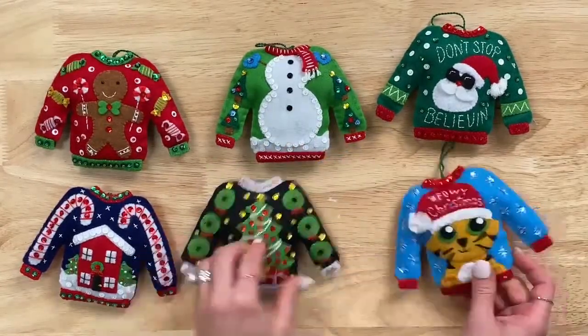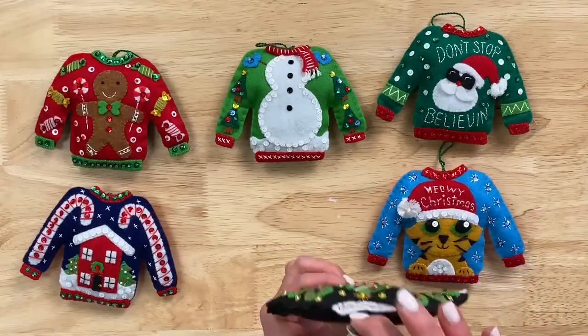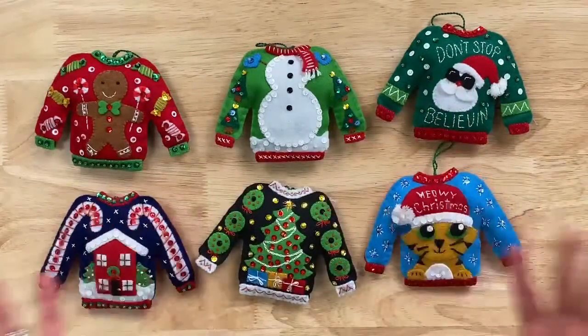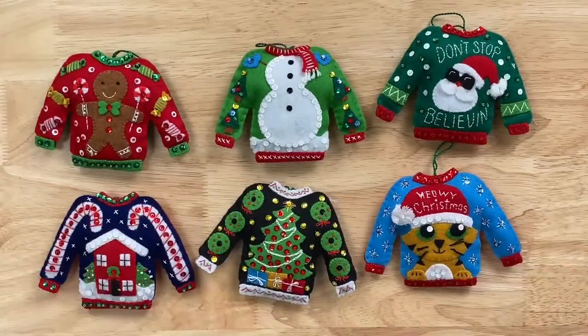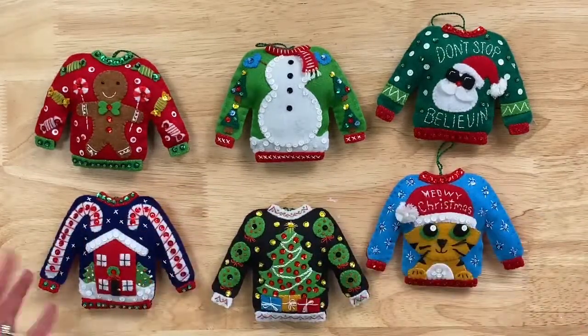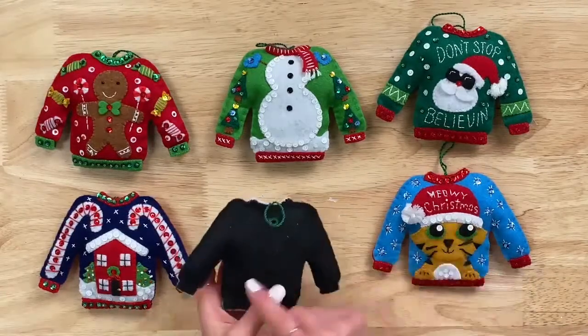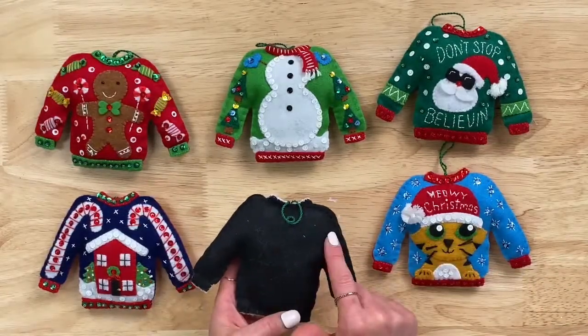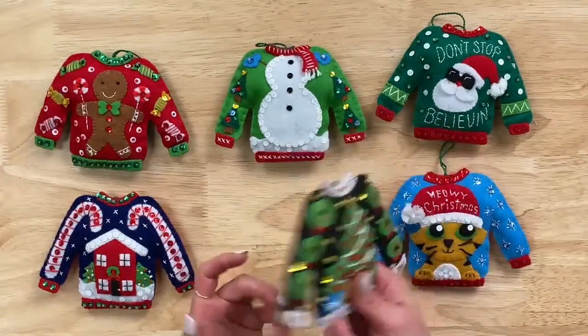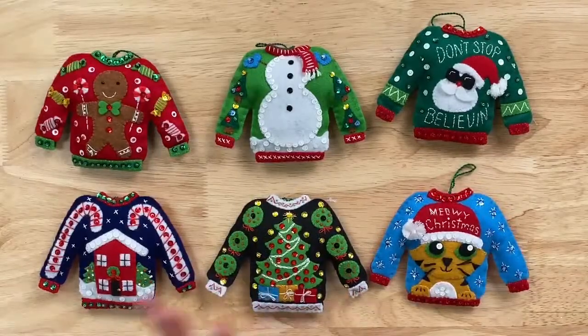You can use these as ornaments, as decor, hang them on a bottle of wine or a gift package. These are something great — you could get a couple packs, especially with the promotion running, and start stitching them through the year. Then come Christmas you'll have them ready. You could personalize them using an alphabet from the other kits on the back, and it could be the gift tag for the present. It's almost April, so it's a really fun thing to start stitching all year long.